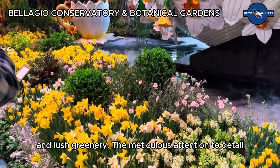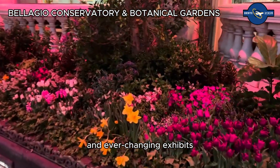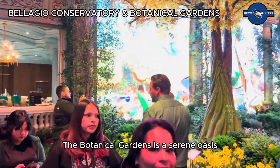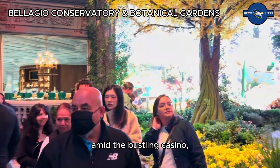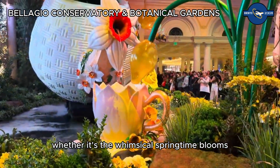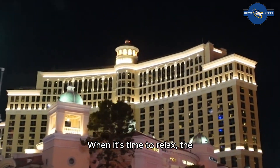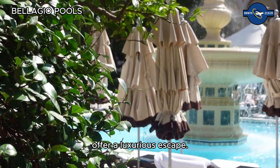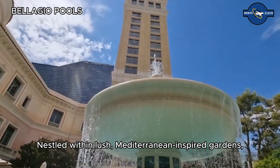The garden transforms throughout the year, showcasing intricate floral arrangements and lush greenery. The meticulous attention to detail and ever-changing exhibits make each visit a unique experience. The Botanical Gardens is a serene oasis amid the bustling casino, whether it's the whimsical springtime blooms or the festive holiday displays.